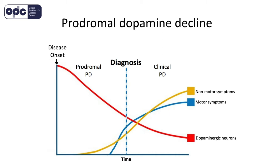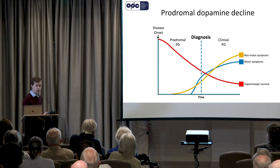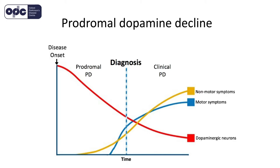What we'd like to do is to be able to detect it earlier up here, because then we have the best chance of stopping it from deteriorating further. But detecting it in this prodromal period is quite challenging. There are, as you know, lots of symptoms that come out during this prodromal period.